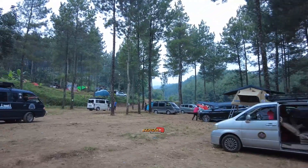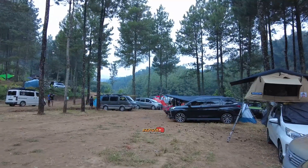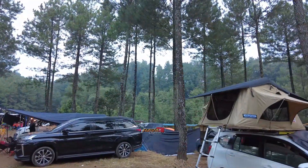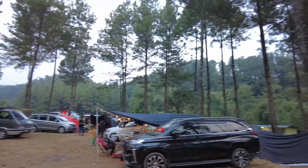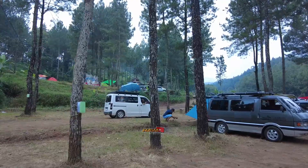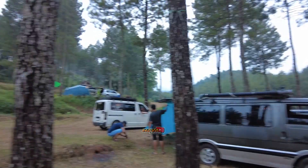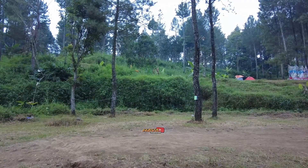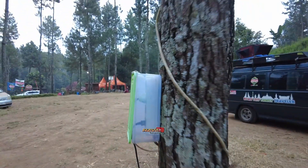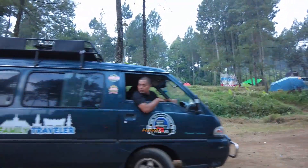Jadi cukup luas seperti ini, suasana camping ground di Bernah The Valley, Pacet Mojokerto. Menurut saya ini adalah recommended, rekomendasi camping ground yang ada di Pacet. Enaknya kalau kita camping ground di sini, sudah disediakan listrik teman-teman ya, jadi kita tinggal colok saja, nggak usah repot-repot bawa power bank. Sudah disediakan listrik walaupun di tengah hutan.